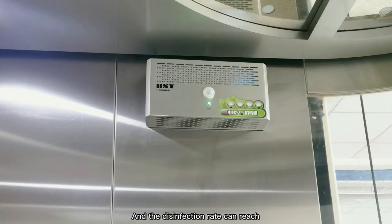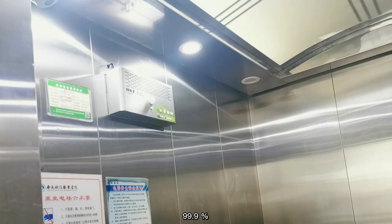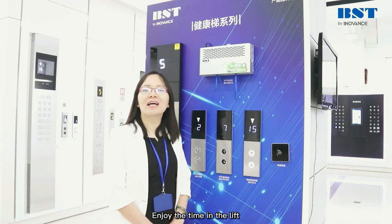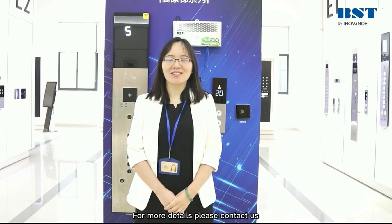The disinfection rate can reach 99.9%. Fresh air, clean space. Enjoy the time in the lift. Here is our introduction today. For more details, please contact us. Thank you.